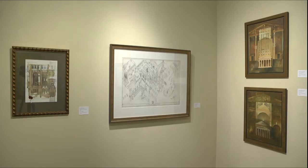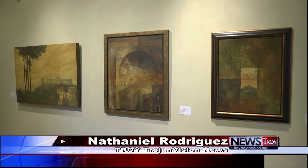Imaginal Histories will be open until July 15th, 2017. Nathaniel Rodriguez, Trojan Vision News.